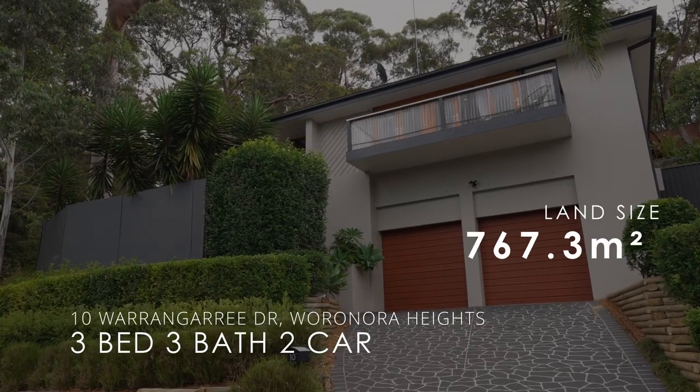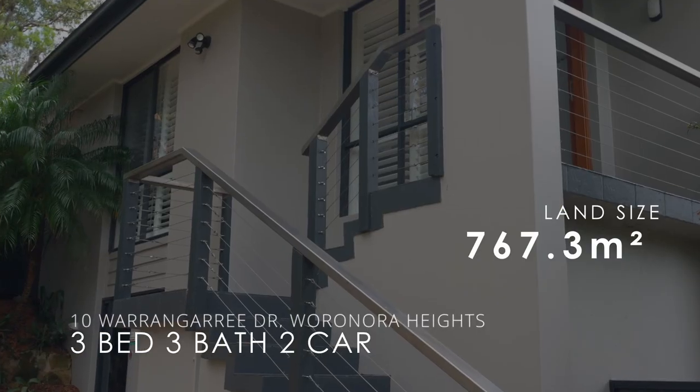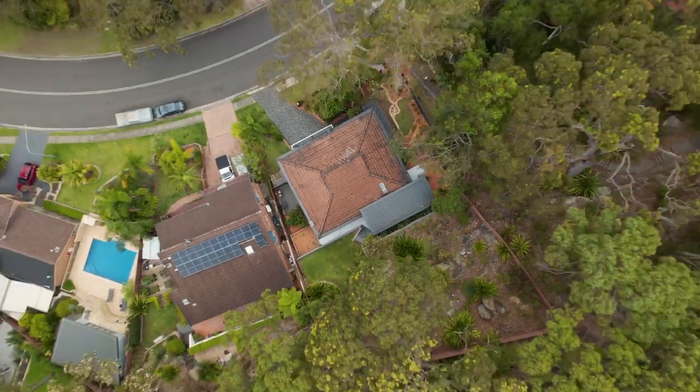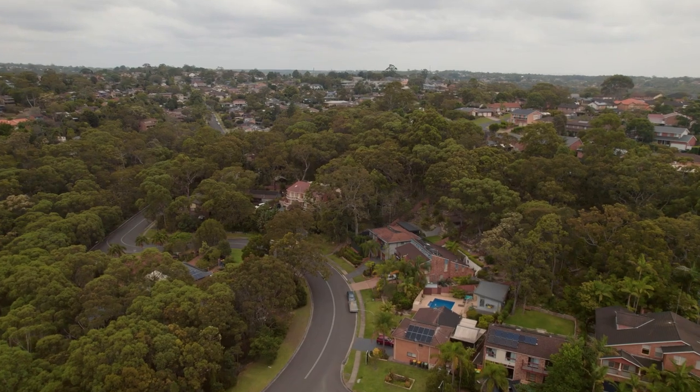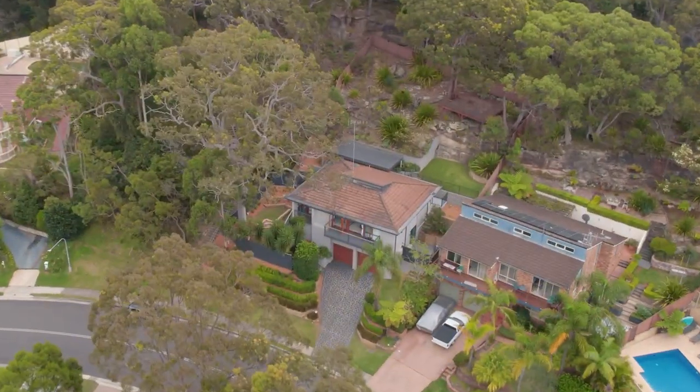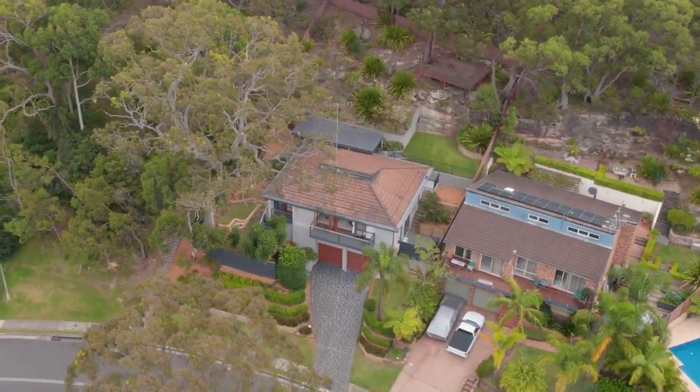Set in the quiet leafy suburb of Warranora Heights, this beautifully renovated property ticks all the boxes for a growing family. You'll be reminded the city is not that far away, with views of it as you return home each day.